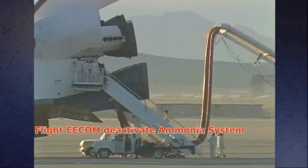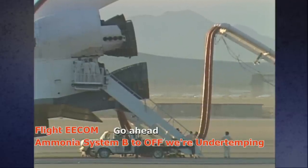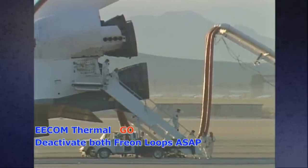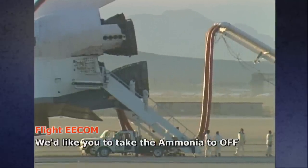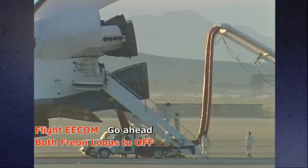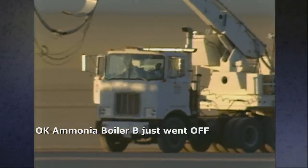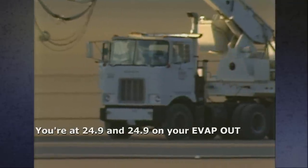The call came: deactivate both freon loops ASAP. The ammonia system lead was asked to go off — we're under-temping. CapCom was asked to relay: deactivate both freon loops. The crew was told: Atlantis, we'd like both freon loops to off. Ammonia boiler B just went off. The NCC confirmed on command: you're at 24.9 and 24.9 — off-scale low.